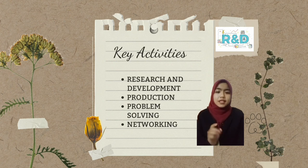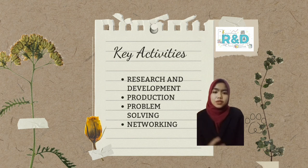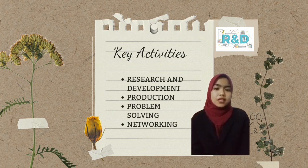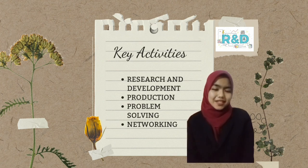The third activity is production, which is a mandatory activity for any company that produces goods. We also conduct problem-solving activities where we study problems faced by the community. From there, we created this tote bag to solve their problems, as the bag we provide is two-in-one, flexible and adjustable. Finally, we conduct networking activities by exchanging ideas among all our partners.